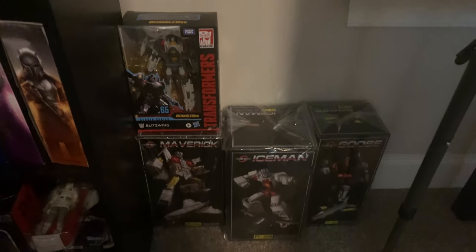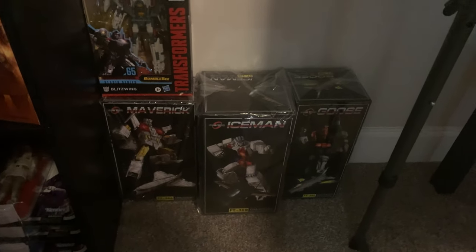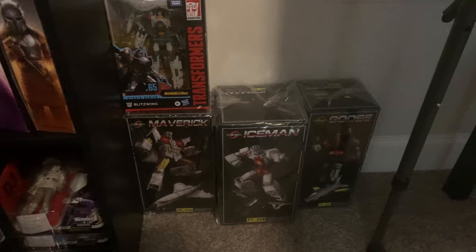That's Tarn. Here's Nickel and Pet and Ravage — I've got to take them all out of the box. Blitzwing — I'm going to do a video on that at some point. And then here's all the Fans Toys Aerobot, still in the box. This is kind of crazy when you put it on video — all this stuff. At some point I'm going to take those guys out.